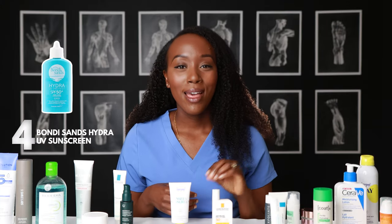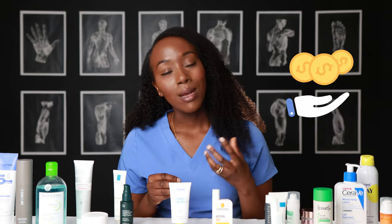Number four is the Bondi Sands Hydra Touch SPF. It's a really lightweight fluid — it's not going to clog your pores at all, so it's great if your skin is acne-prone or very oily. The other good thing about this one is that, of the five we're speaking about today, it is the most affordable. You're going to be wearing sunscreen every day for the rest of your life, so it's definitely reasonable to want a slightly cheaper option, and this one definitely fulfills that — you're not going to feel it too much in your bank account.